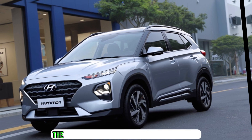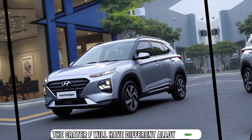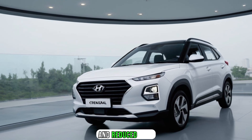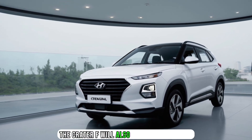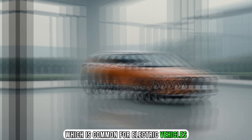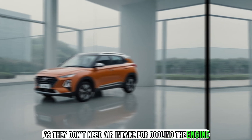For example, the Kray 2F will have different alloy wheels, which are designed to be more aerodynamic and reduce drag. The Kray 2F will also have a closed grille, which is common for electric vehicles, as they don't need air intake for cooling the engine.